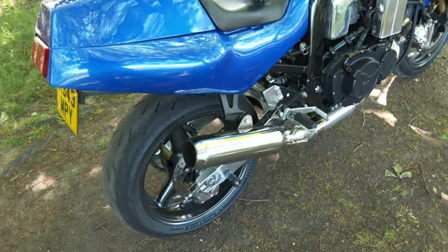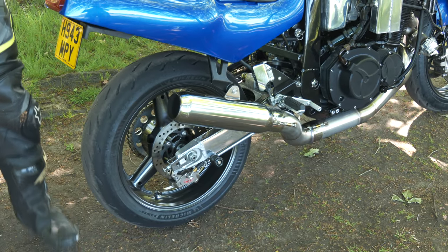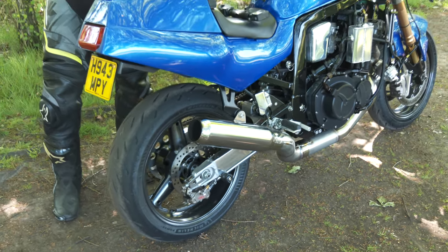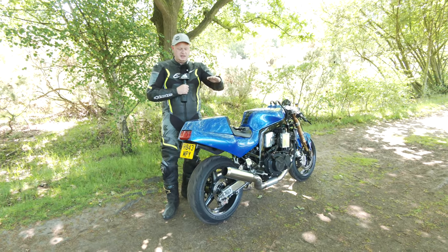Anyone familiar with these bikes might spot that this swinging arm is actually slightly shorter than a GSX-R 1100 swinging arm — it's actually a 750 arm. The 750 arms are 60 millimeters shorter from the pivot bolt to the end, and the reason it's better for wheelies is it's easier to overcome in fifth gear at high speed, so you don't have to lift the bike further off the ground than you need to. The axis completely changes and it's much easier to wheelie.